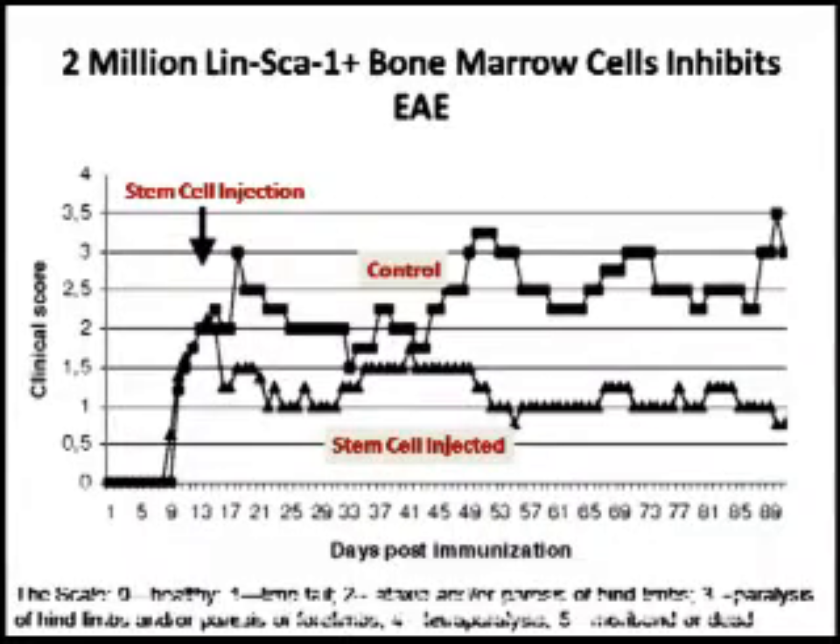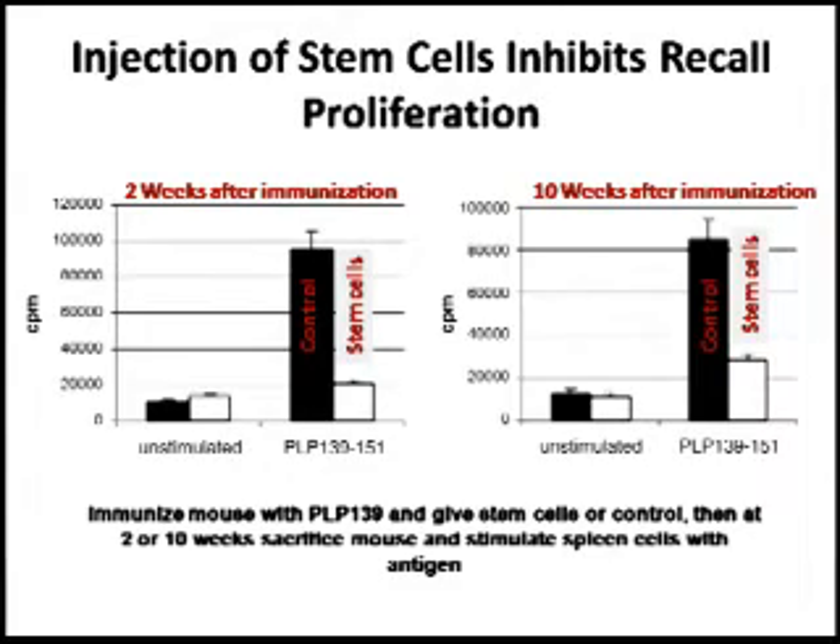As you can see, there's a decrease in disease severity in the treated group, but in the control there is not — it goes up, then down a little, then up again. The question was whether this is immune modulation. The authors demonstrated that the injected stem cells do not go into the CNS preferentially in this model. So the next question was whether they're inhibiting the immune response against the proteolipid protein used to induce the disease. Both at 2 weeks and 10 weeks, when you take the spleen cells and stimulate them with PLP, the T cells are not proliferating as much in the groups that received the stem cells.